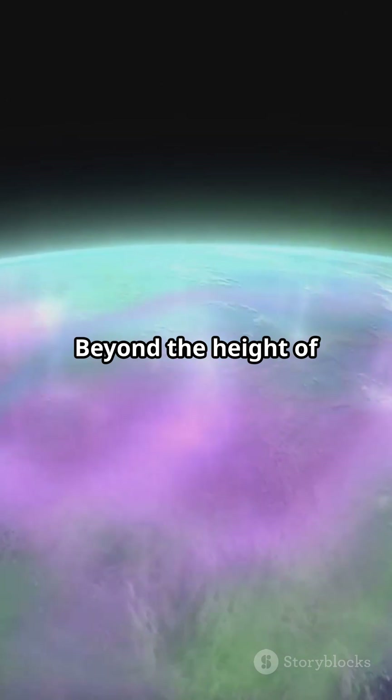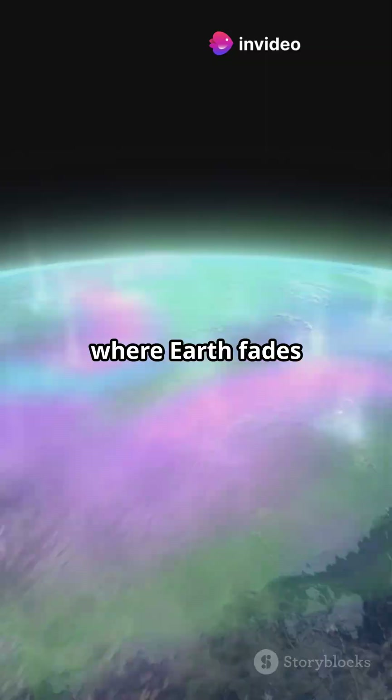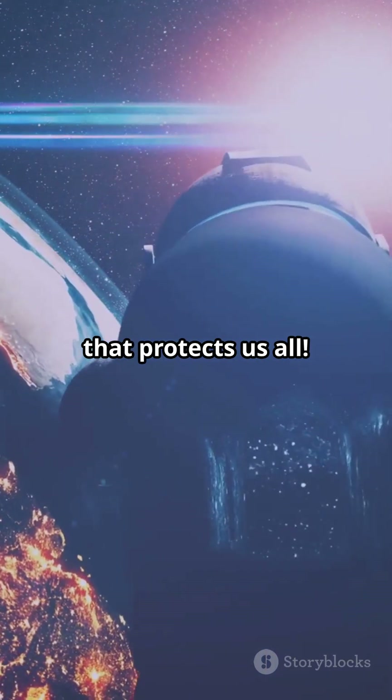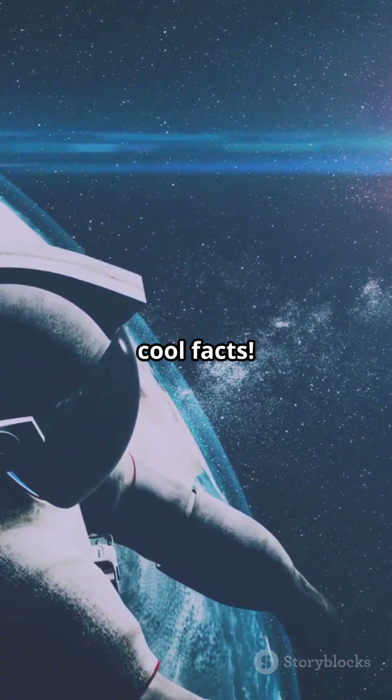Fifth and last layer, exosphere, beyond the height of 500 kilometers — where Earth fades into space. From clouds to space, the atmosphere is a five-layer wonder that protects us all. Science is everywhere, even in the air. Follow for more cool facts.